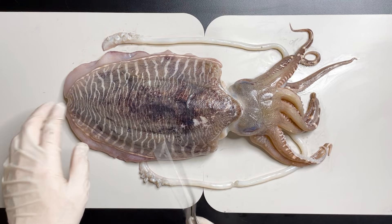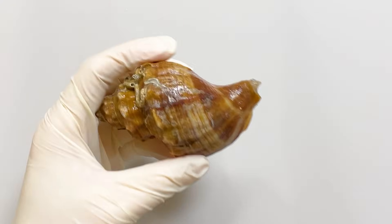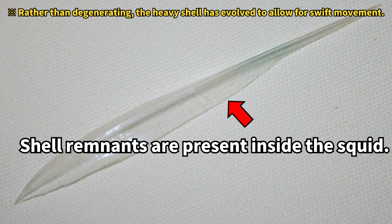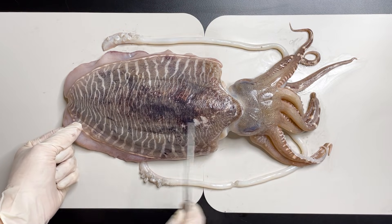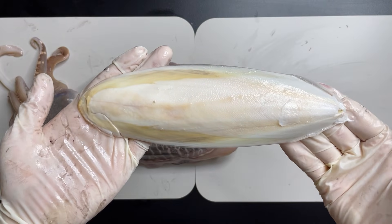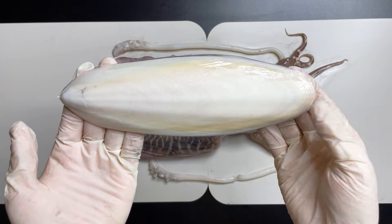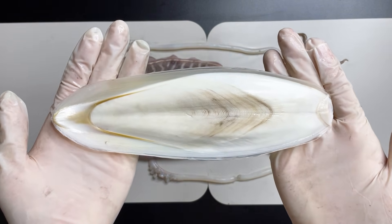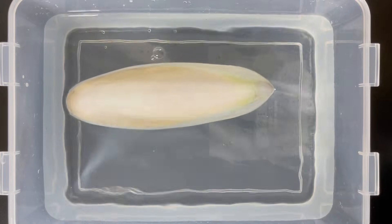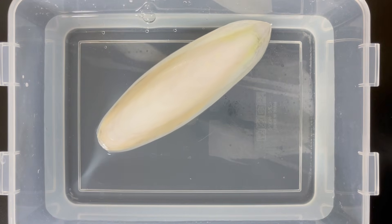A notable characteristic of cuttlefish is the presence of a substantial internal structure. Many mollusks develop hard shells for protection. While most cephalopods either have reduced shells or merely vestigial ones, cuttlefish retain a significant internal shell. By making a small incision and extracting it, we uncover these enormous structures inside. These structures are known as cuttlebones — yet they are not actual bones, but rather the internal shell of the cuttlefish. Cuttlebones are quite light, harboring gas to aid in buoyancy, thus allowing the cuttlefish to float effortlessly in the water. This unique adaptation provides essential buoyancy for the cuttlefish.